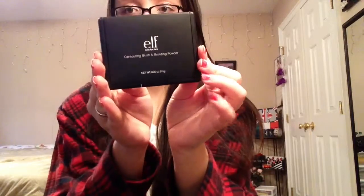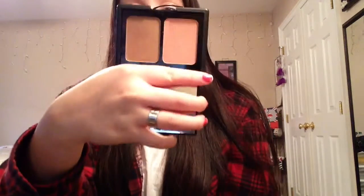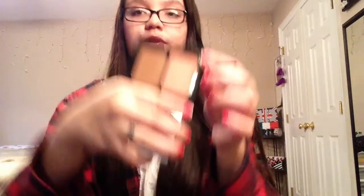Next I have the elf Contouring Blush and Bronzing Powder in St. Lucia — very comparable to NARS packaging. It's a duo so you get a blush and a bronzer, and I think these are pretty close dupes for the NARS Orgasm blush and the NARS Laguna bronzer. It has a huge mirror inside. I got mine at Target for $3.